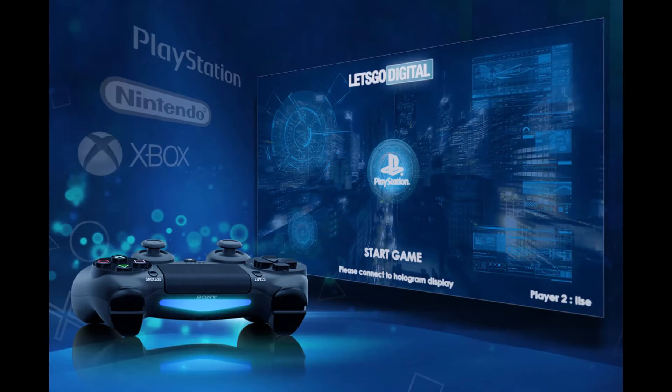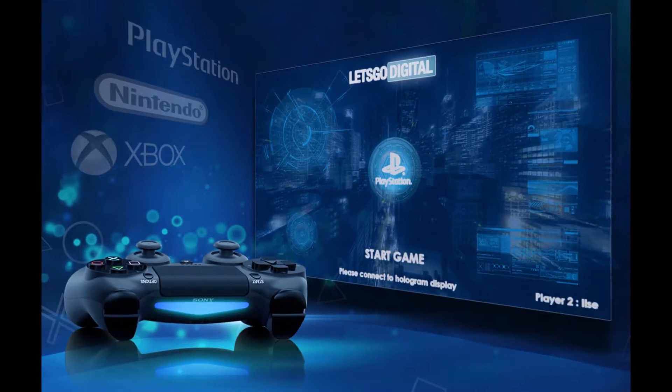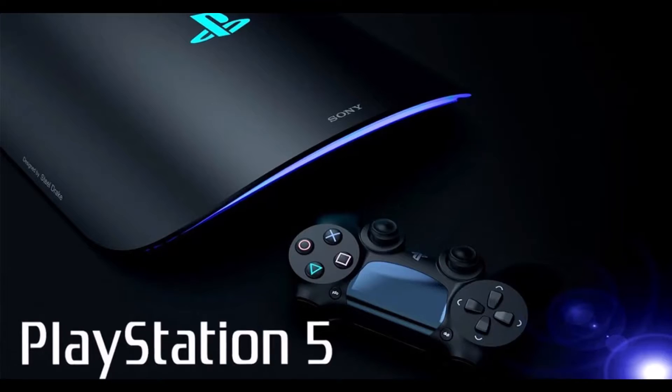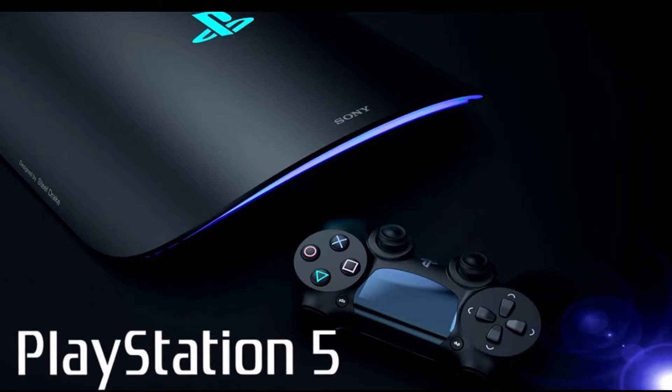The DualSense will include many of the features of the DualShock controller used on the PlayStation 4, but will focus more on how games feel as you use the controller, said Hideaki Nishino, Sony's senior vice president of platform planning and management.